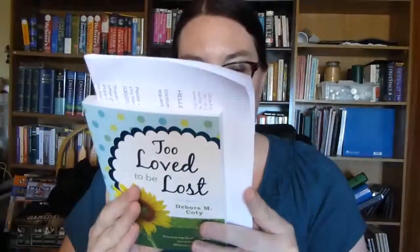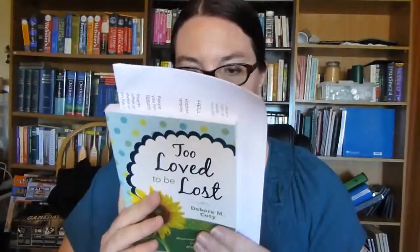Too Loved to Be Lost by Deborah M. Cody is also for review. She's a humorist who talks about life. It looked interesting and it's short, so it should be an easy read.